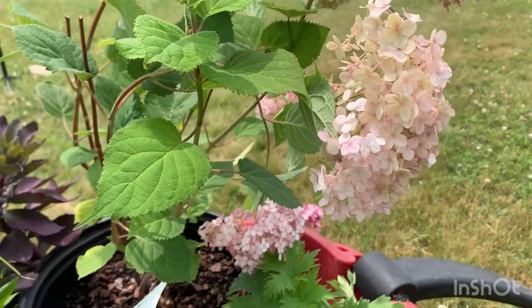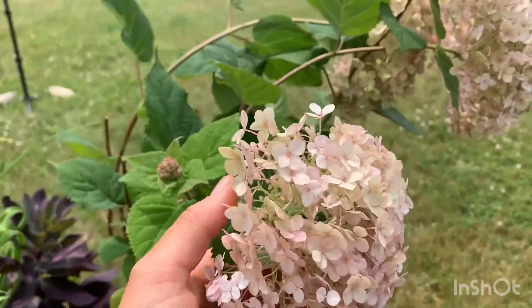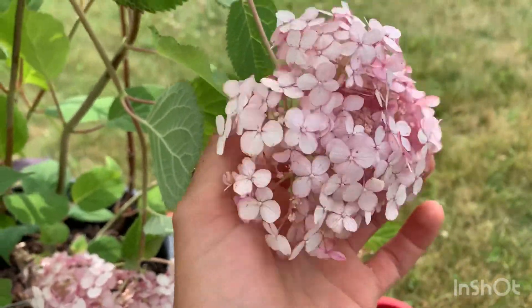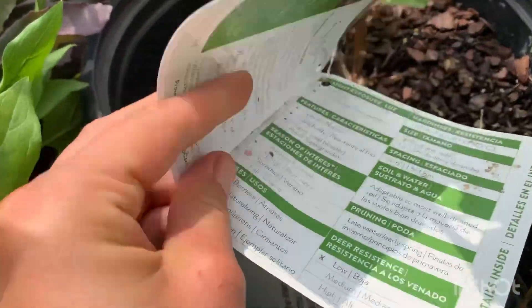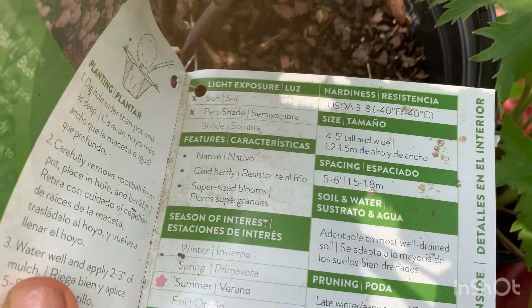First up is the incredible blush smooth hydrangea. These flowers are actually aged a little bit already — here's a newer flower. Oh my goodness, it's just this beautiful soft blush color. Here's a look at the tag.